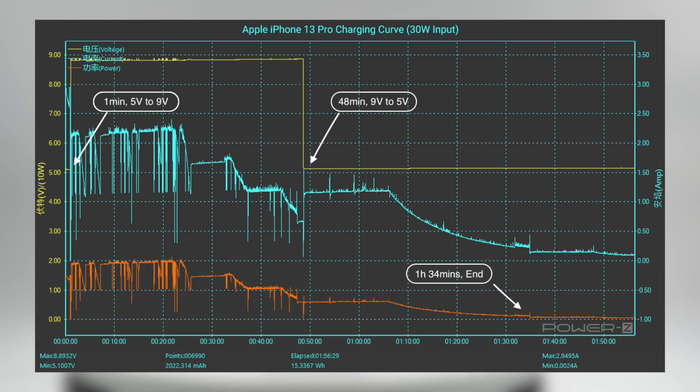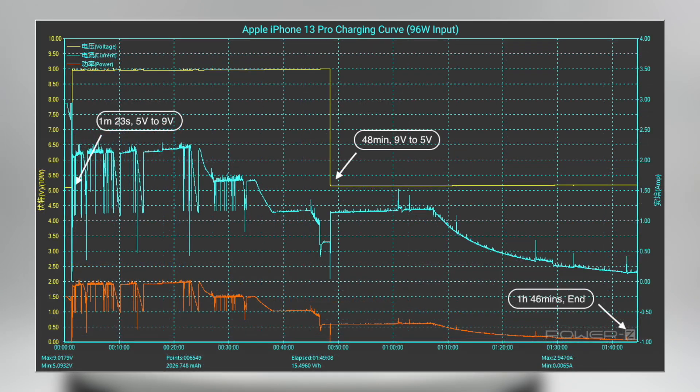It took about 1 hour and 34 minutes to fully charge with the 20W charger. For the Apple 96W charger, the voltage increased from 5V to 9V at 1 minute 23 seconds, meaning it entered fast charging. At 48 minutes, the voltage dropped from 9V to 5V, and the test ended at 1 hour and 46 minutes.